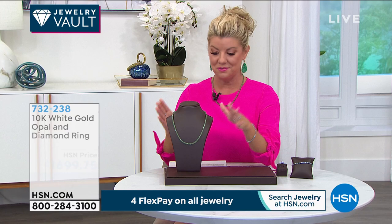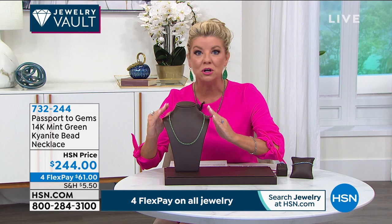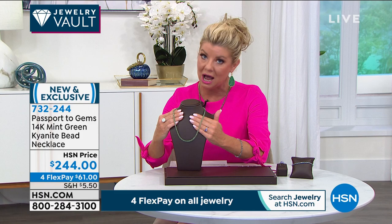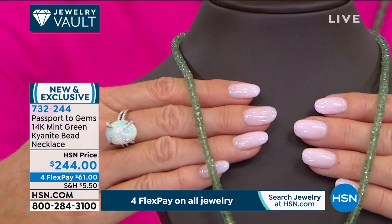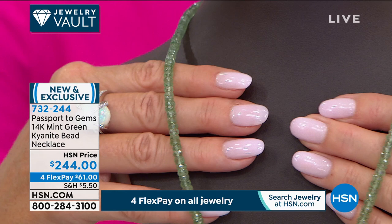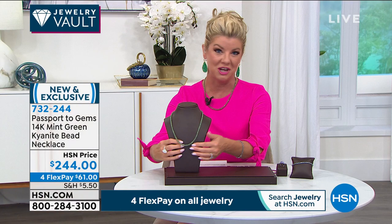We're also revealing a brand new exotic rare kyanite — the most beautiful mint green color. It's a gemstone beaded necklace with a 14-karat gold clasp. For collectors who have an eye for exotic rare stones and love estate sales and auctions, we've brought it directly to you here at HSN — not at $500, not at $800, but at $244 with four flex payments.